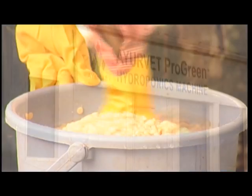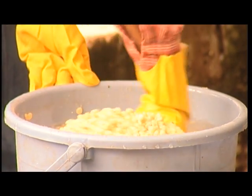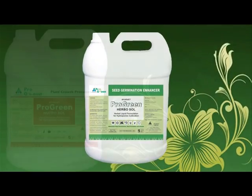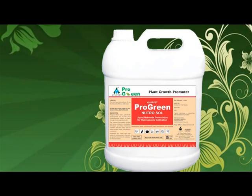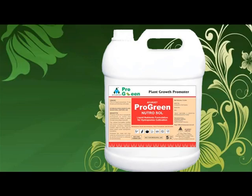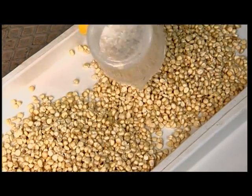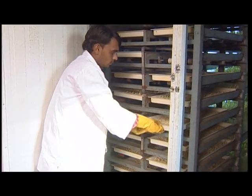To produce hydroponics feed in Ayurvet ProGreen, seeds are properly washed to remove unwanted dust or particles and are soaked in a herbal solution overnight. Water is drained out in the morning and seeds are allowed to germinate outside the chamber for 24 hours. On day 1, seeds are kept for germination in the trays, and these trays are shifted to the next level every day.